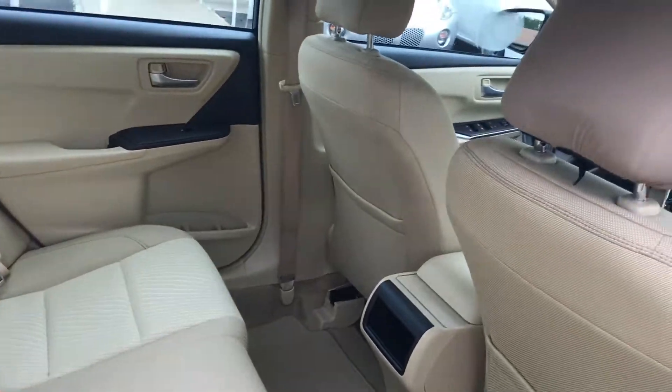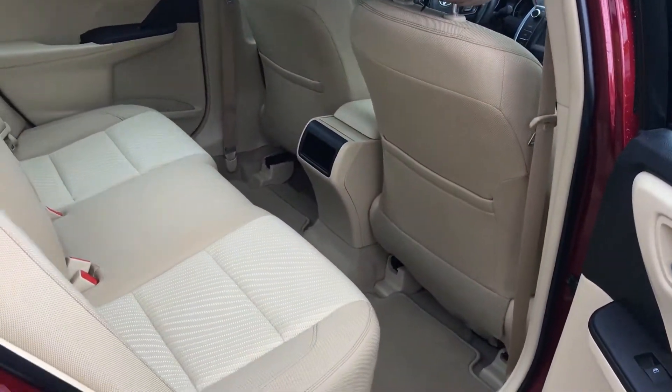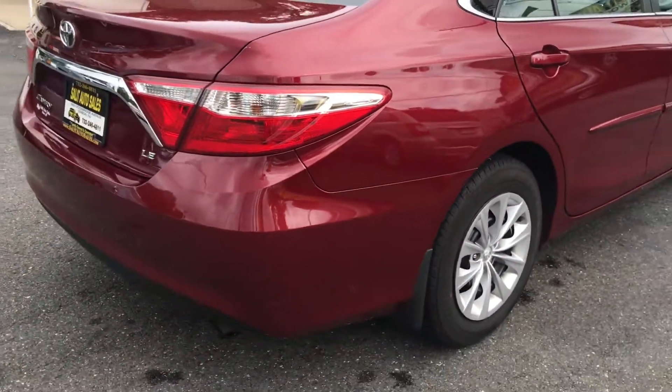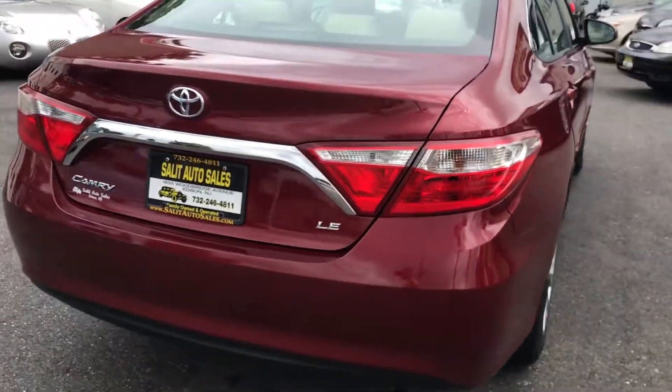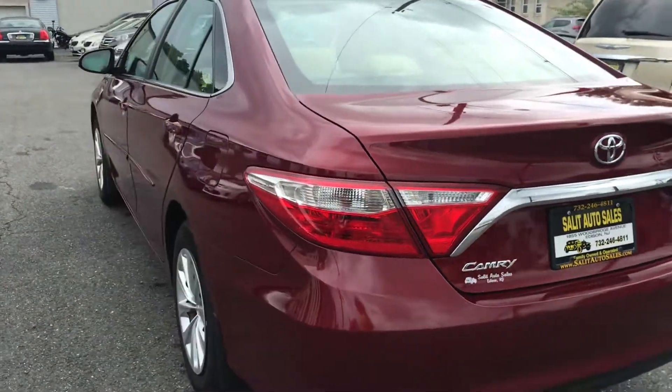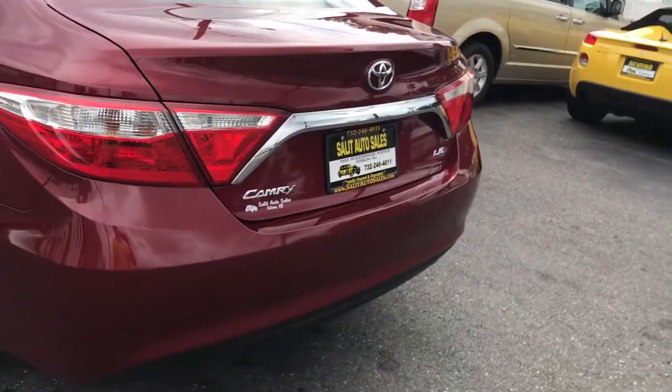We bought this car about an hour ago, and there's only a handful of cars over the years that can be ready this quickly to show. With 10,000 miles on it, there's really not a lot that needs to be done service-wise, but when you look at it, you can tell that it was taken care of.